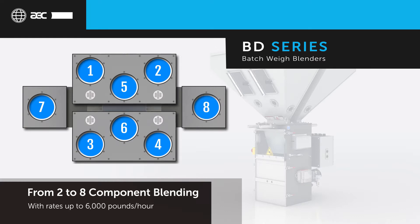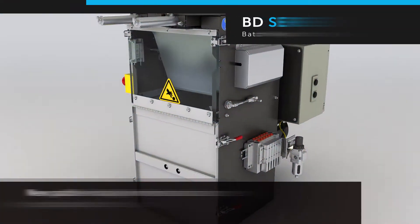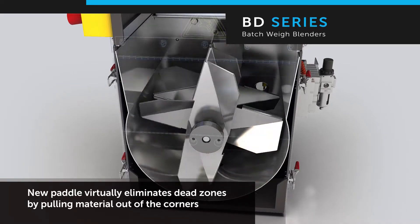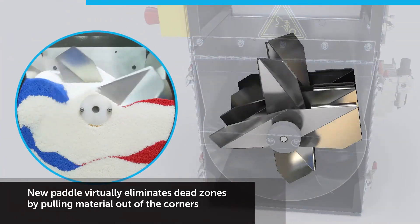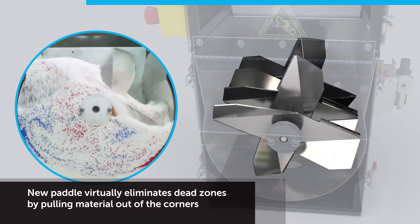The BD blender is a perfect complement to any production floor with the ability to blend up to 6,000 pounds per hour. AEC's new panel design has six fan-shaped blades featuring proprietary geometry that pulls material from the corners, virtually eliminating dead zones. Extensive testing and validation has proven that the new panel design delivers uninhibited material flow throughout the mixing chamber.